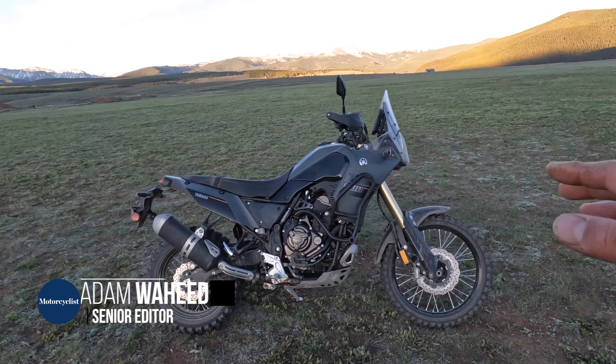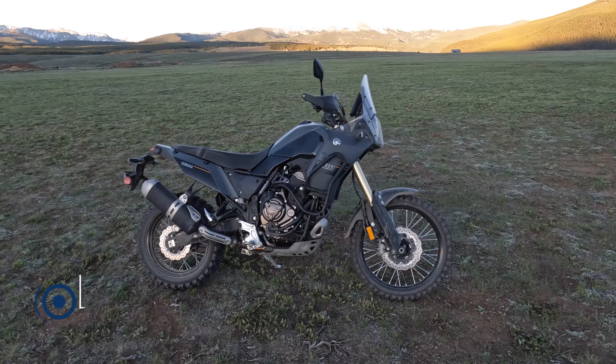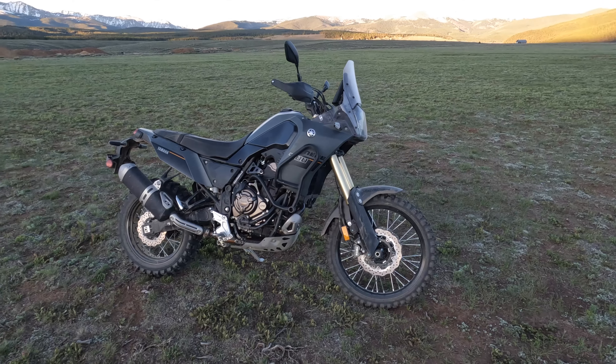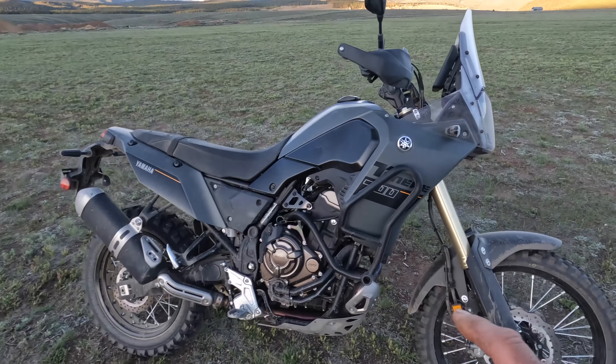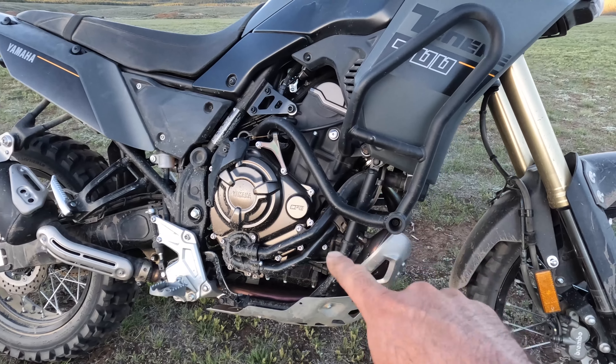Hey everyone, here's Yamaha's 2024 Tenere 700 middleweight adventure touring bike. This motorcycle entered service in America for the 2020 model year. It's powered by Yamaha's tried and true 689cc CP2 parallel twin engine.